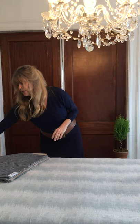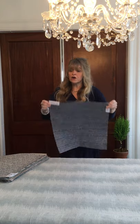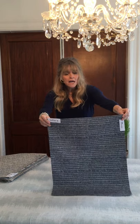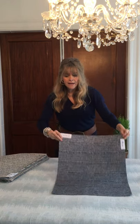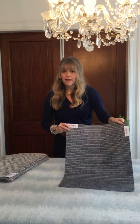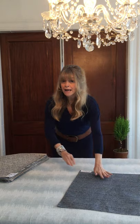I will begin by showing you the outdoor. This is a new collection of outdoor called Saqqara. Saqqara is really lovely — it is a sombrella fabric and it is also reversible. All of the outdoor patterns are reversible. You can see it's a little bit lighter on one side than the other.